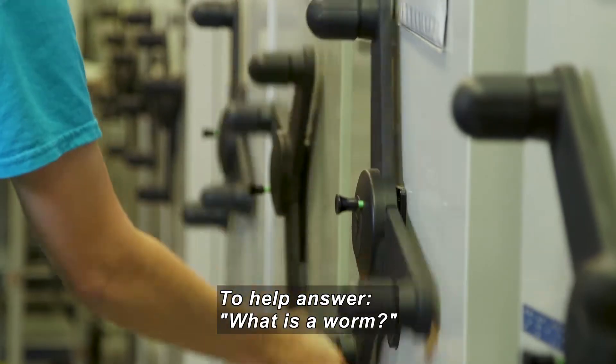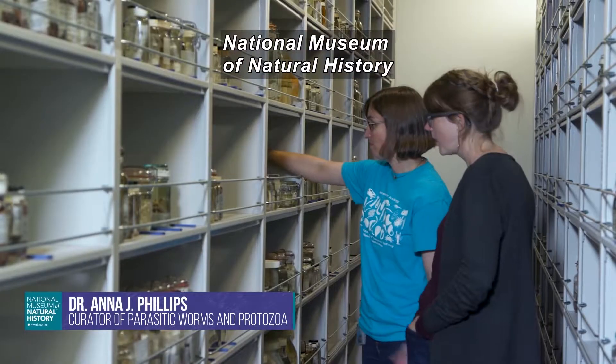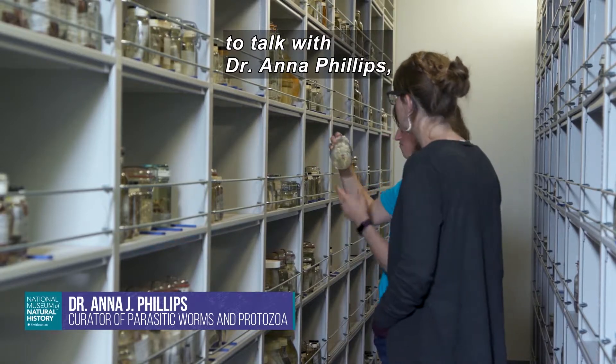To help me answer the question — what is a worm — I came to the Smithsonian's National Museum of Natural History to talk with Dr. Anna Phillips, who's one of three curators of worms.